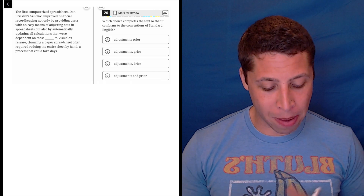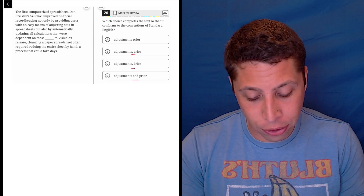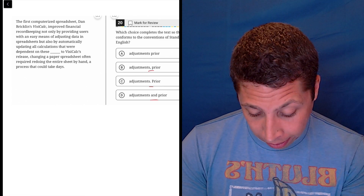This question looks like it is about punctuation — we have a comma versus a period. Those are two different ways of connecting ideas, and 'and' also kind of factors in. Let's see what we got here and try to make some sense of this. It seems like one crazy long sentence again — a lot of that in this section.